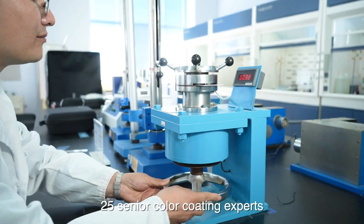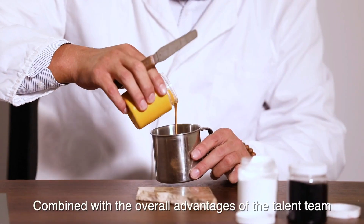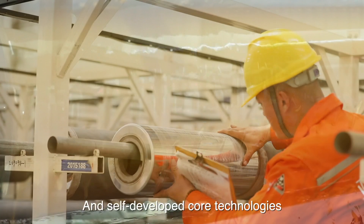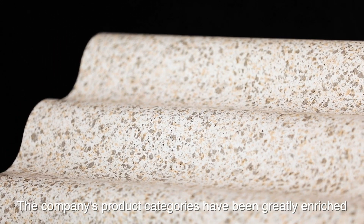25 senior color coating experts with 20 years of experience in color coating R&D and production, combined with the overall advantages of the talent team. With 51 high-standard processes and self-developed core technologies, the company's product categories have been greatly enriched.